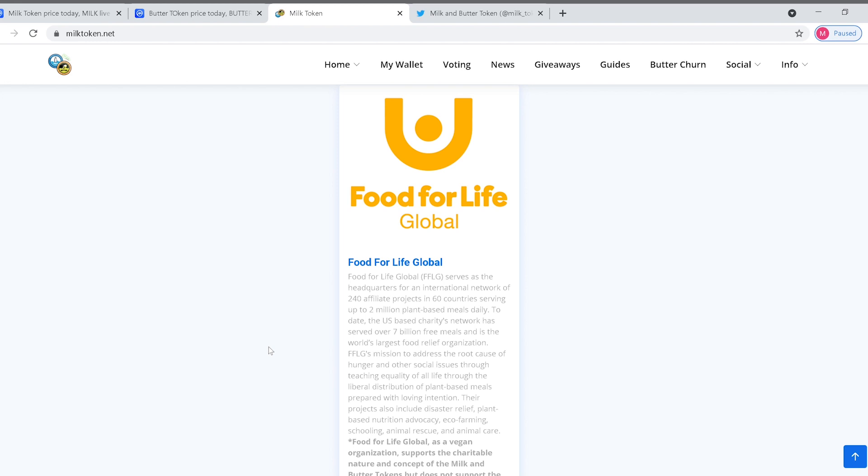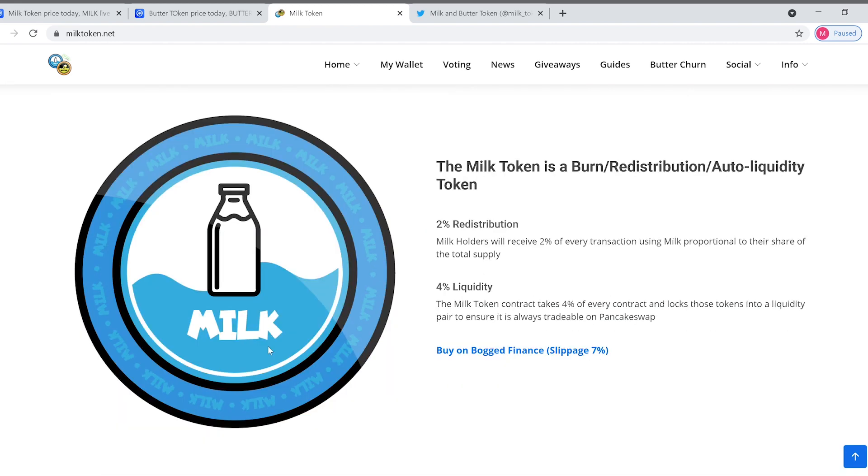With the milk token, it's a burn, redistribution, and auto-liquidity token. Milk holders receive 2% of every transaction using milk, proportional to their share of total supply. The milk token contract also takes 4% of every transaction and locks those tokens into a liquidity pair to ensure it is always tradable on PancakeSwap. So it's nice to know when you do pull out your money, it's going to be there.